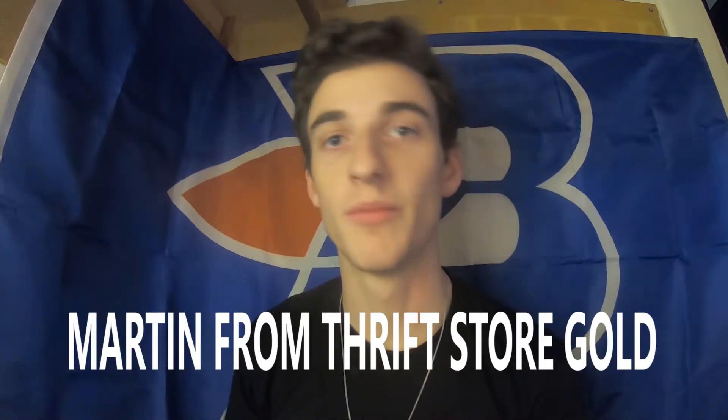What's up everybody, Martin here from Thrift Store Gold. Today in this video I'm gonna give you the three things to avoid while you're in the thrift store. I keep a list of three important things — now there's a bunch of lists I could go on for a while, but there's three main things to avoid. So let's jump right in.